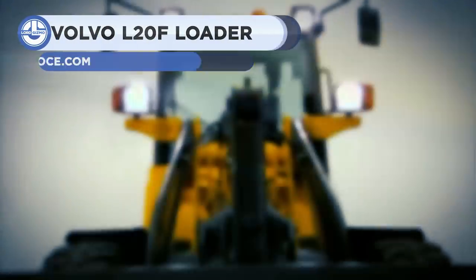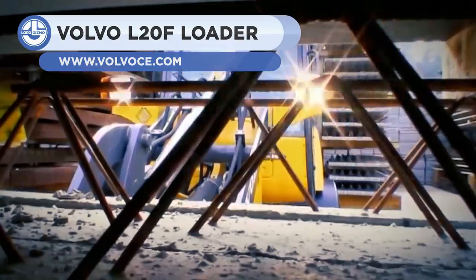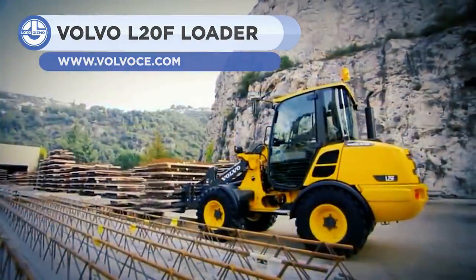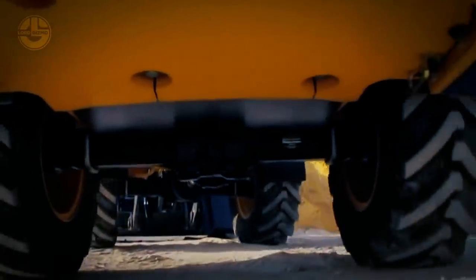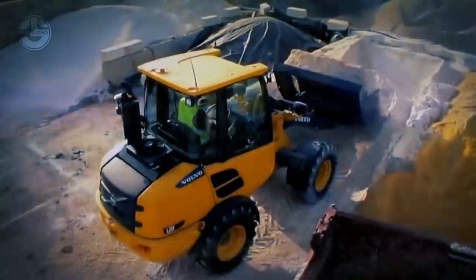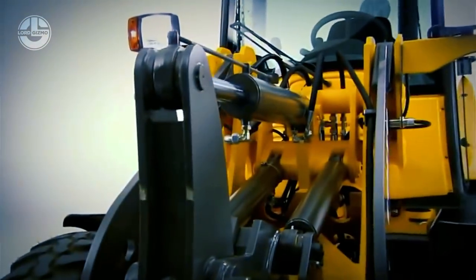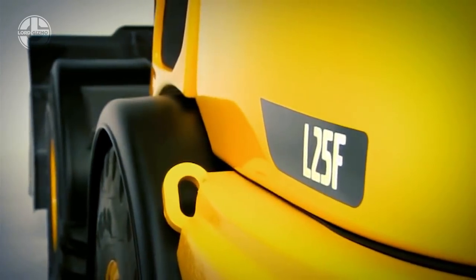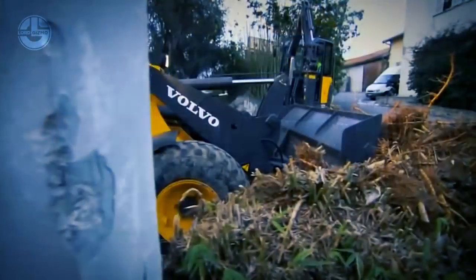Next, we have the Volvo L20F. This compact machine belongs to the smallest machine segment in the wheel loader category. It is 16 foot 4 inches long, 5 foot 5 inches wide, and 8 feet high. It has a 54 horsepower engine with a max torque capacity of 132.7 pound-feet at 1,700 rpm. The bucket is 5 foot 5 inches wide and can discharge its 25 cubic foot capacity from a height of 8 foot 2 inches.